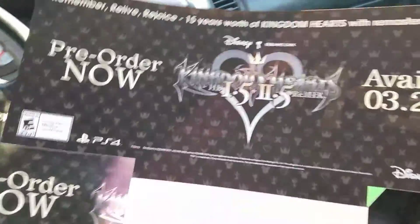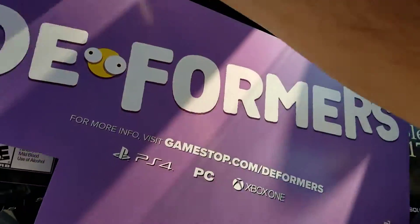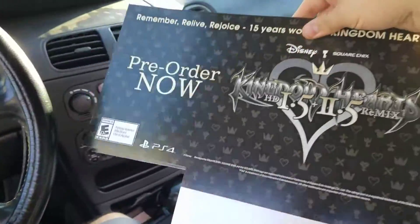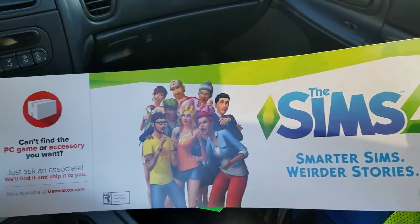My girlfriend's gonna love these — look at that, Kingdom Hearts, and there's two of them, brand new. They're kind of a little bent from the drive right now; the other side is Deformers. She will be taking one of them for sure. And because she's gotten into The Sims, I got her a little Sims poster too.